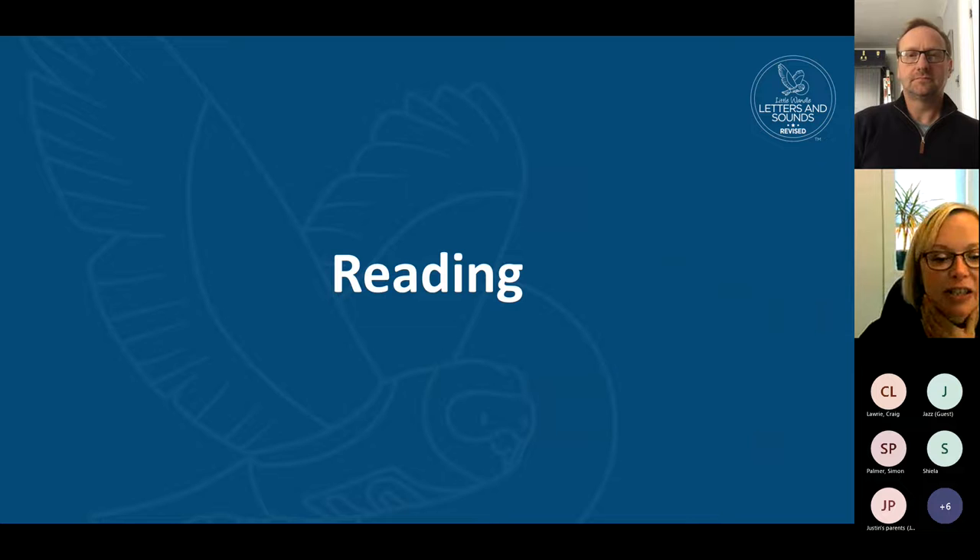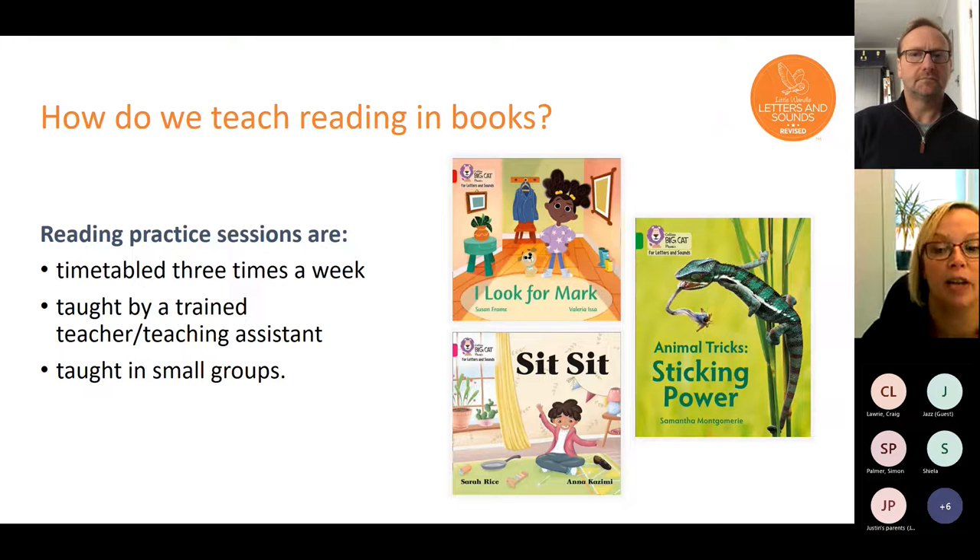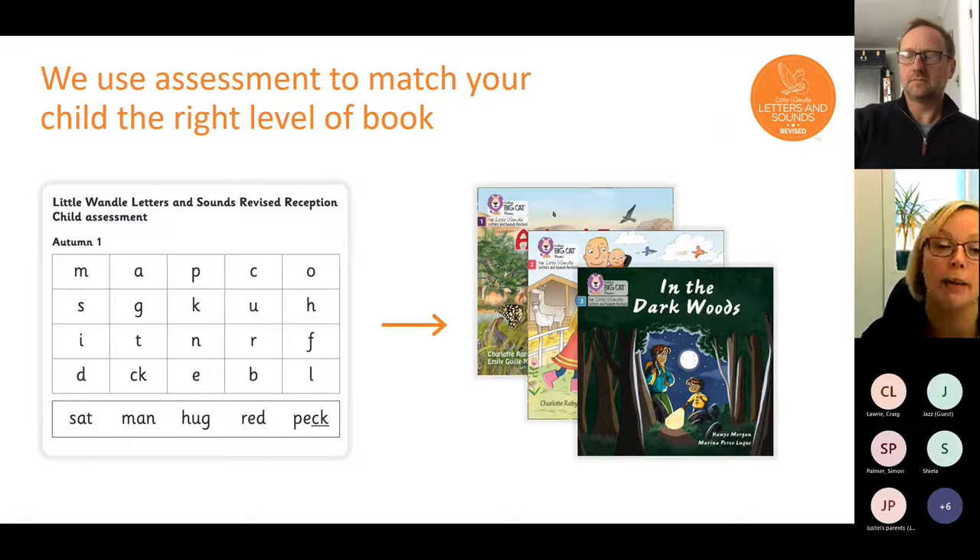In school we have reading practice sessions — timetabled three times a week — led by a trained teacher or teaching assistant. The groups are no larger than six, sometimes smaller depending on the class. The book from those sessions comes home each Friday, and I'll come on to reading at home in a moment.